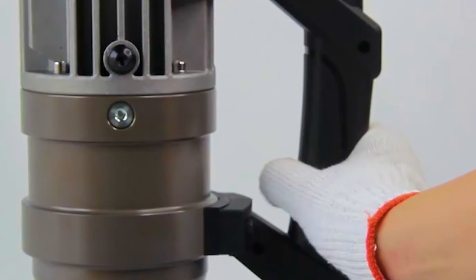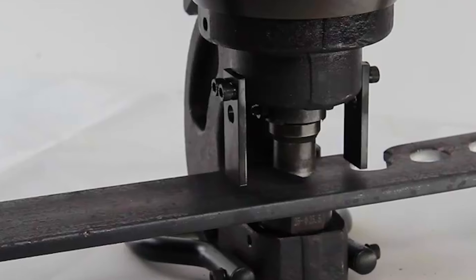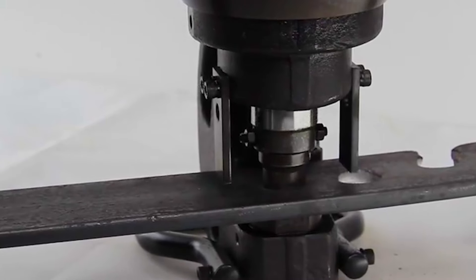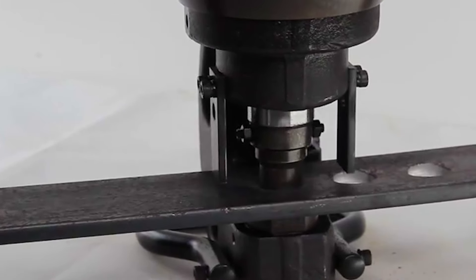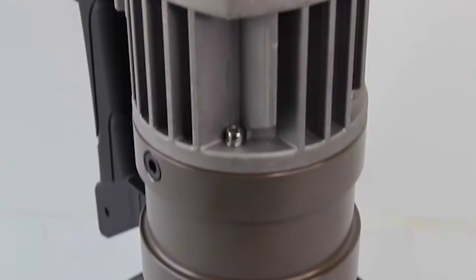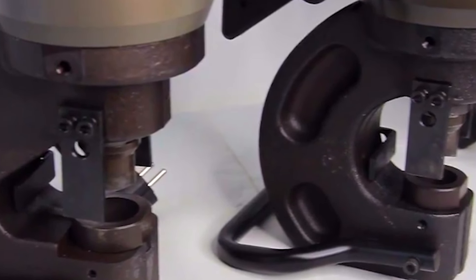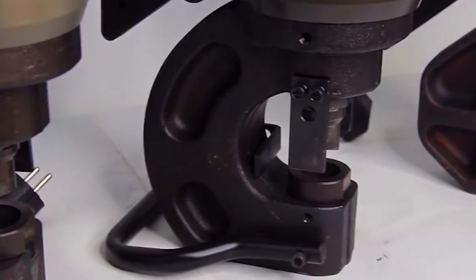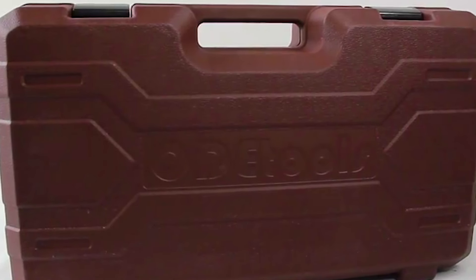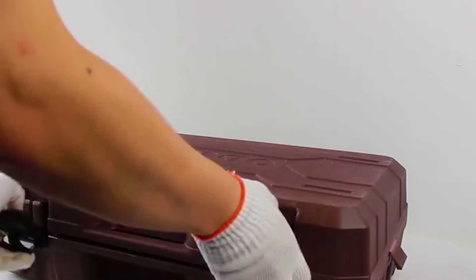It typically consists of a sturdy frame, a hydraulic system powered by an electric motor, a punching head with various interchangeable dies, and controls for adjusting pressure and punch speed. One of the key advantages is its ability to generate high punching forces with minimal effort from the operator. The manual control feature allows operators to adjust the punching parameters according to the specific requirements of each job, enhancing flexibility and customization.